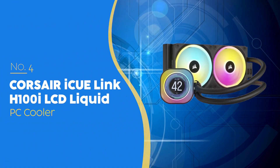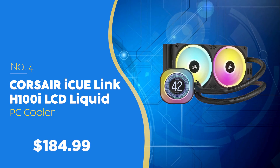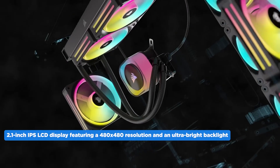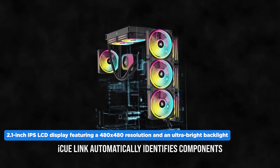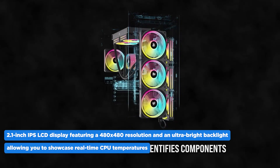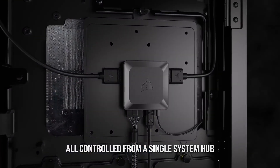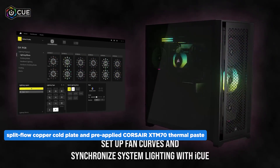The number four PC cooler on our list is the Corsair iQLink H100i LCD liquid CPU cooler, priced at $184.99, which we have awarded a four-badge rating. It features a 2.1-inch IPS LCD display with 480x480 resolution and an ultra-bright backlight, allowing you to showcase real-time CPU temperatures or your favorite GIFs and memes in over 16.7 million colors. It features a split-flow copper cold plate and pre-applied Corsair XTM70 thermal paste.